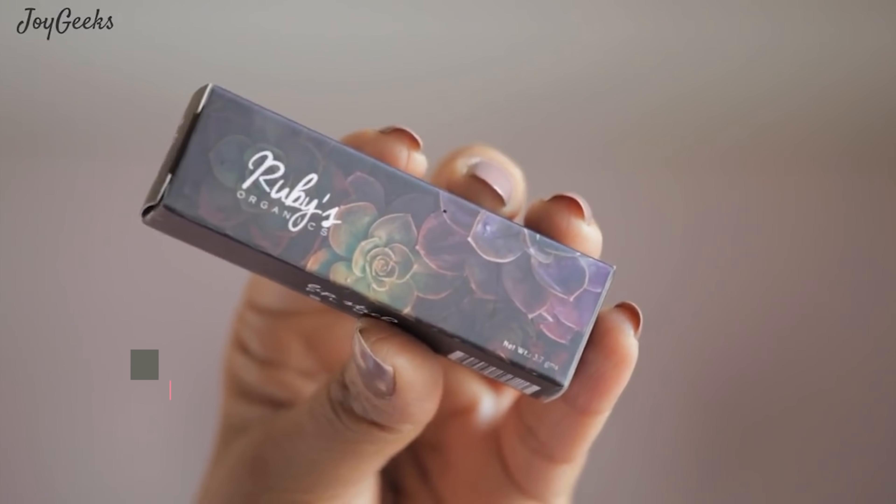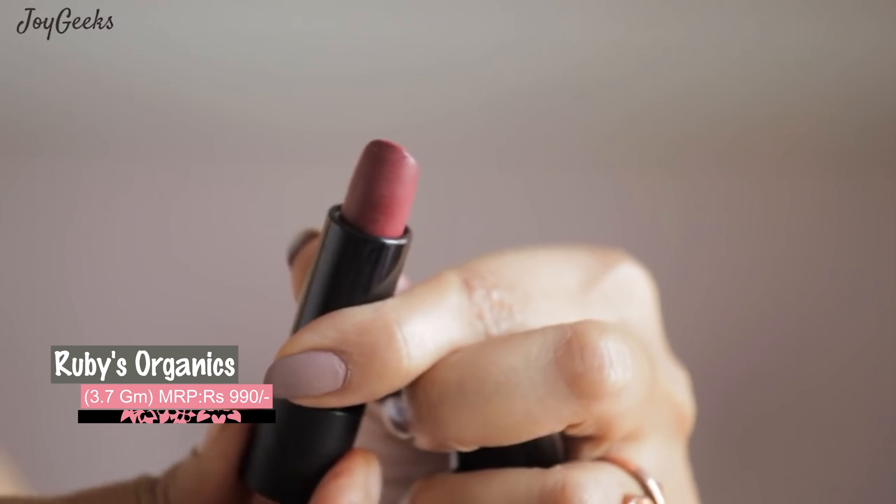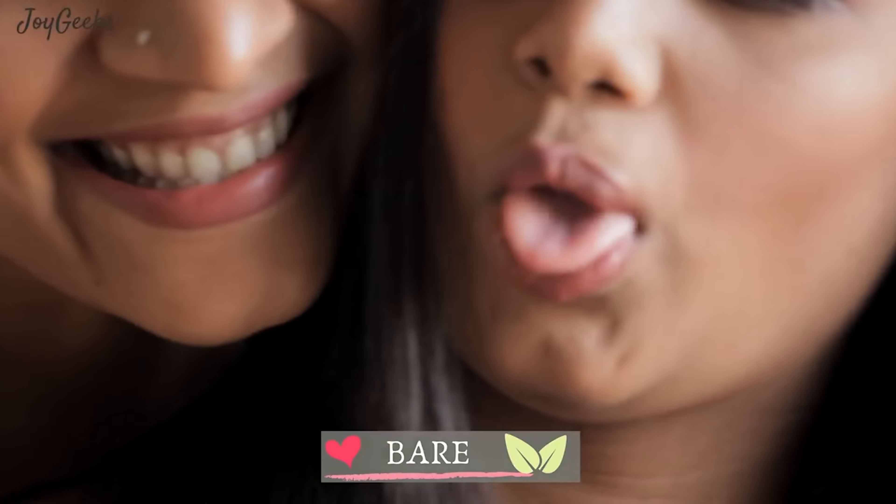The next lipstick is Ruby's Organics. Their lipstick is something I have featured — in fact, with my daughter — not all the shades but quite a few. It stands out to me as a very good lipstick brand because I have enjoyed wearing it. It's an organic brand and it has a very luxe feel to it, which is why I'm featuring it. These are also the lipsticks I have managed to wear a lot in the last year. Let me know how you feel about each of these lipsticks.